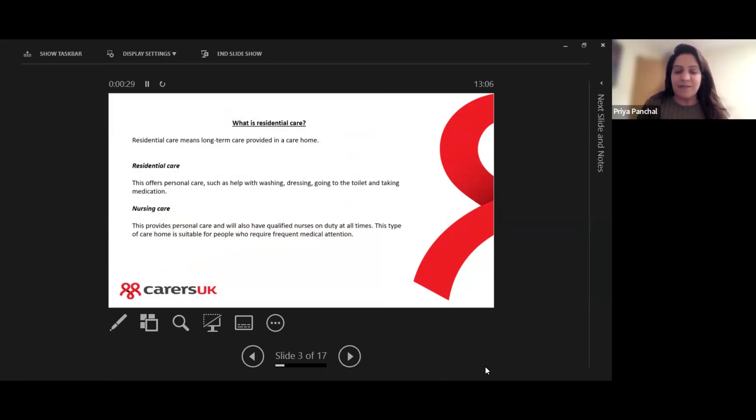First things first, what is residential care? It's essentially long-term care which is provided in a care home. There are a few types. Residential care is where a person is offered personal care such as help with washing, getting dressed, going to the toilet, eating, and also taking medication.